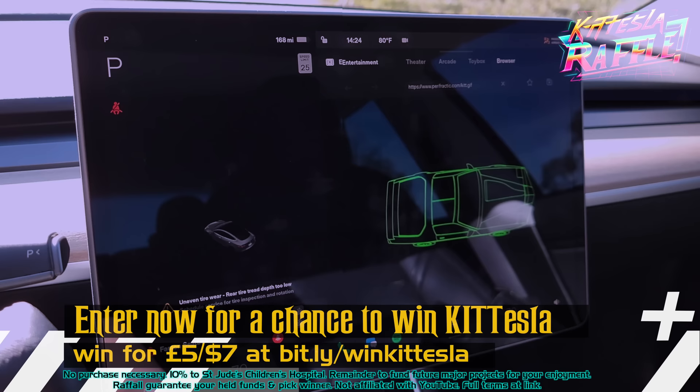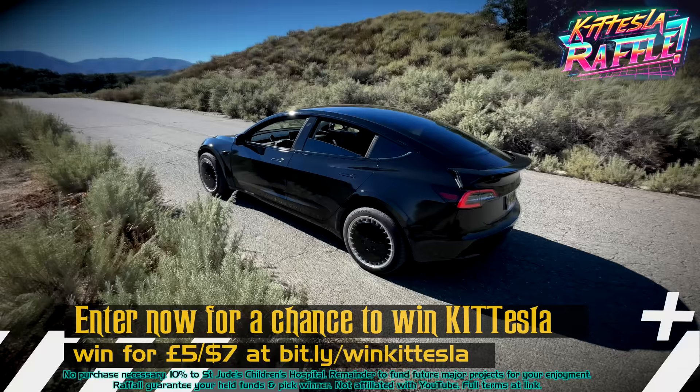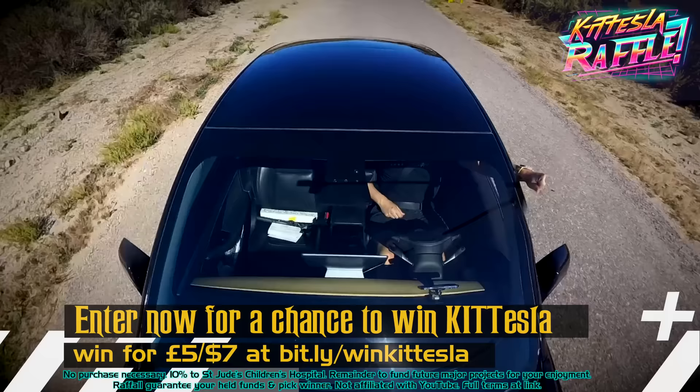Oh, and a cockpit dock for our upcoming AI Kit app, so he can remind you how clever you were to enter the raffle at bit.ly/winkittesla. The link's also in the description, and remember, one ticket can make a difference. Good luck.